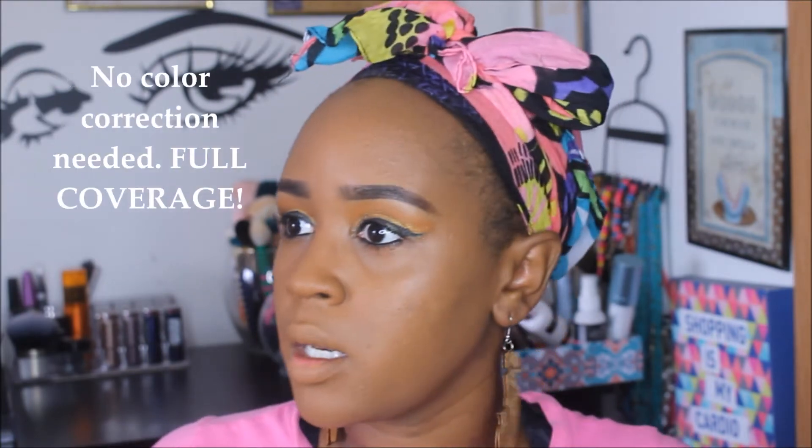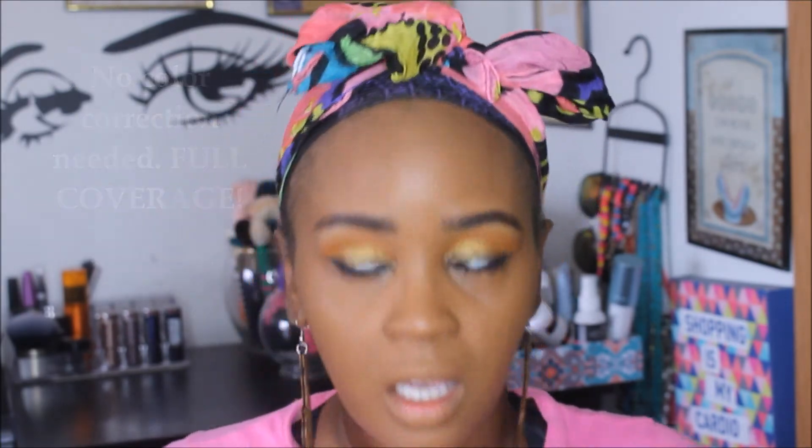As you guys can see, this is a pretty good match for me — I have the color 410. It's pretty matte. I'm going to take one more pump to cover up a little more of my darker areas. I love how it dries down really quickly — it's matte right away. Now I'm going to highlight using my favorite NYC Photogenic Concealer in the color Caramel.